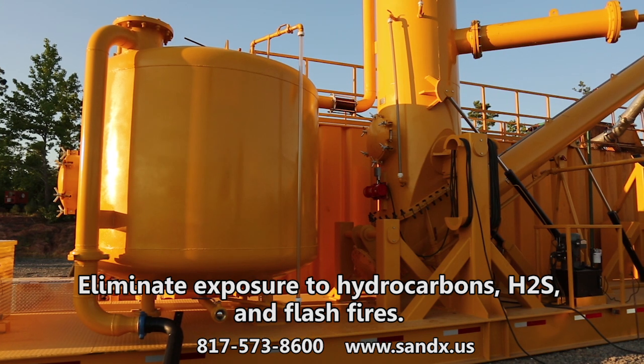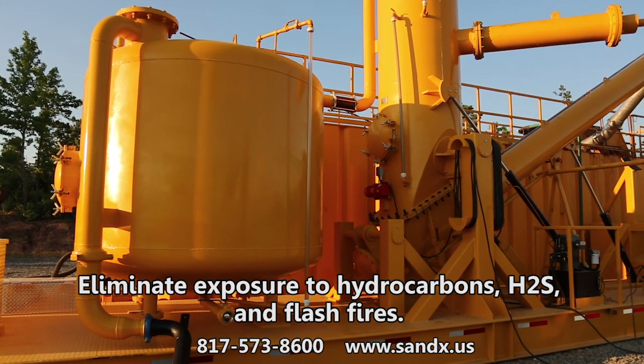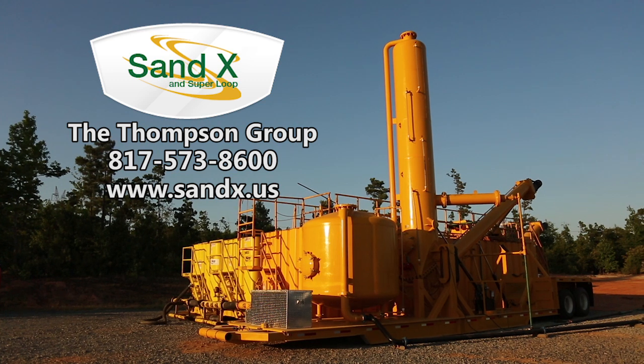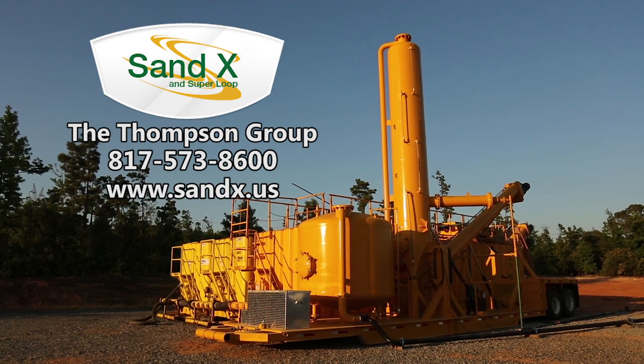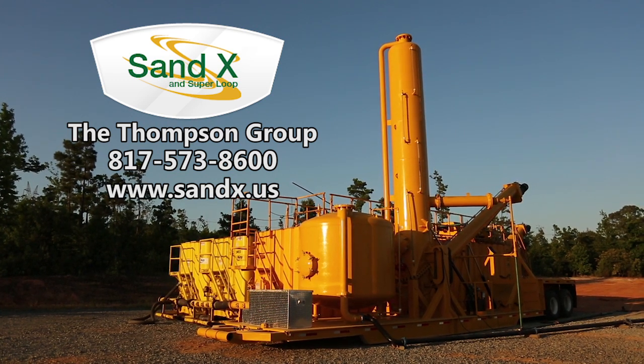The Superloop is your environmental compliance and safety partner by handling H2S problems with simplicity and removing the potential of flash fires on location. Contact the Thompson Group for further information on the Superloop at 817-573-8600. You may also visit our website at www.sandex.us.